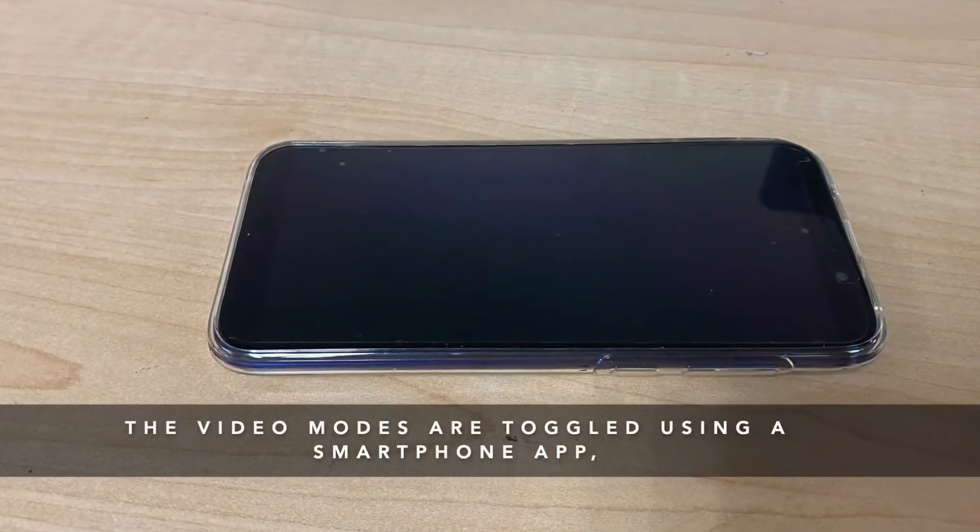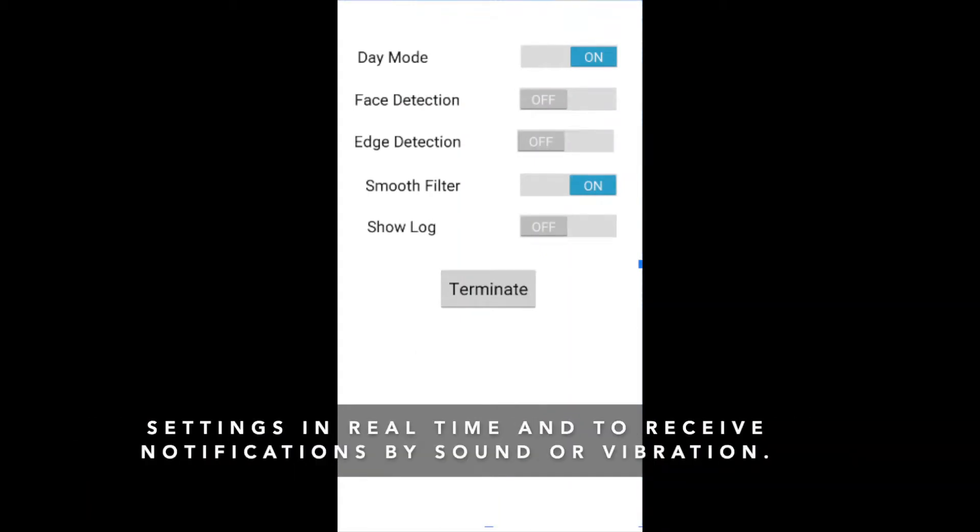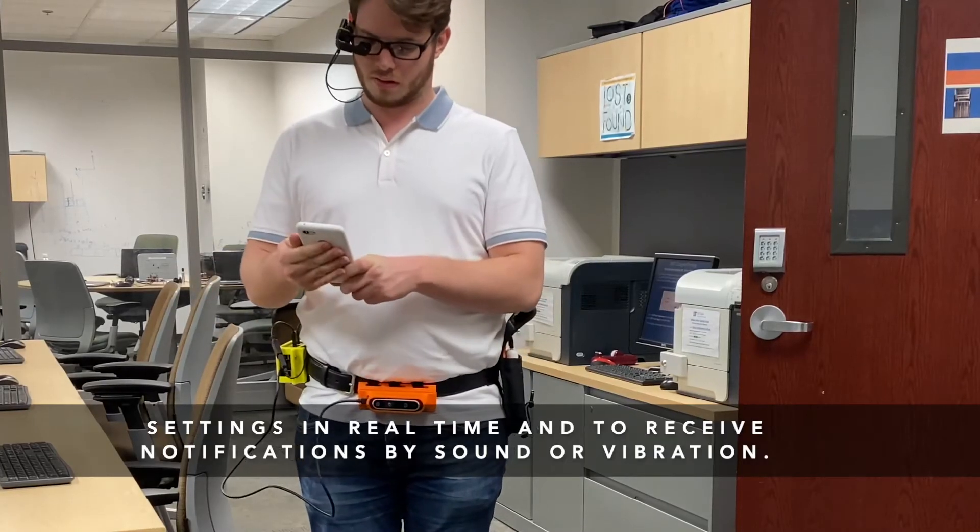The video modes are toggled using a smartphone app, which uses Bluetooth to communicate to the processing unit. It allows the user to change settings in real time and to receive notifications by sound or vibration.